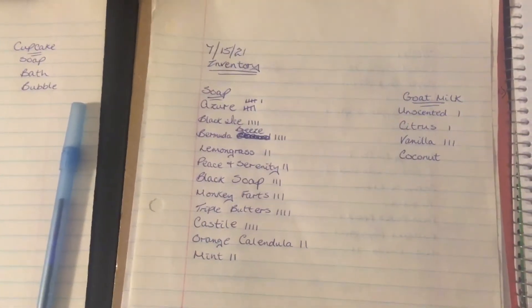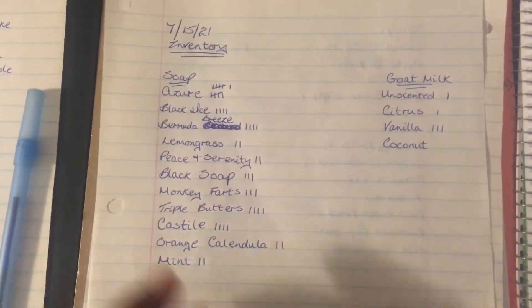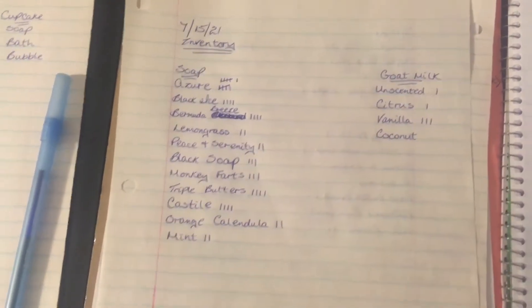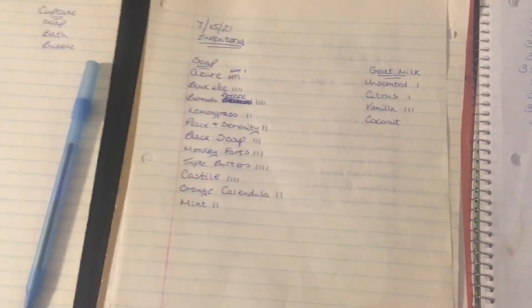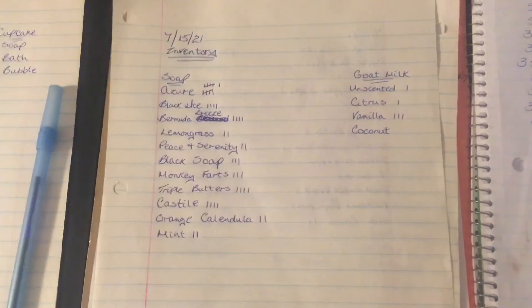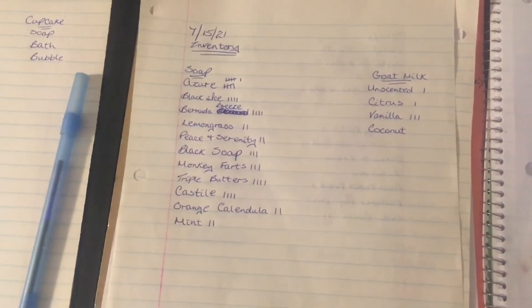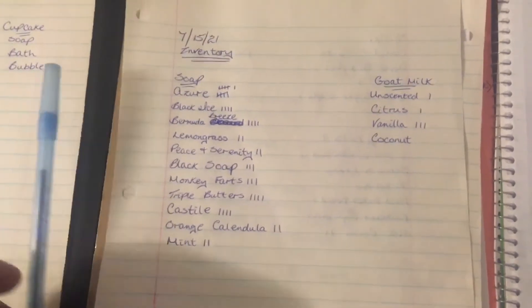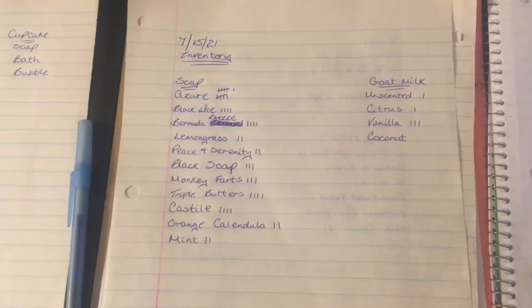That's actually candles. I haven't done them because I don't need to do them right away. I have an inventory of the soaps I have left — soaps, goat's milk — basically anything I had left over from the three-day event and my Wednesday farmers market. This is what I have left.